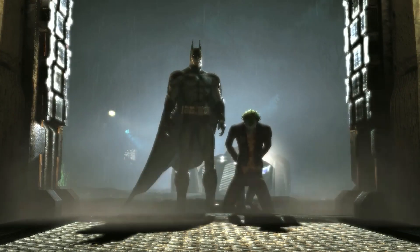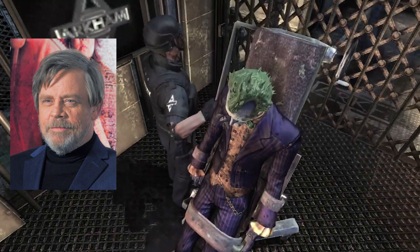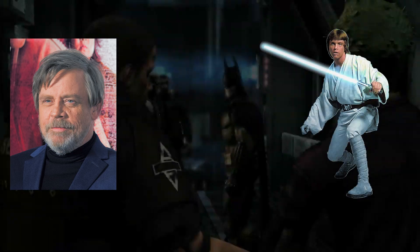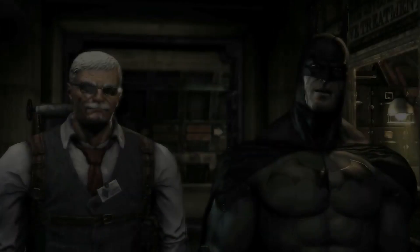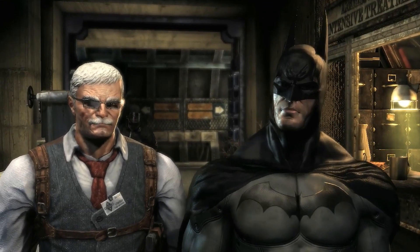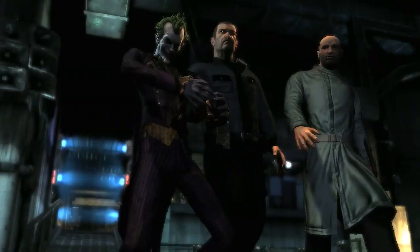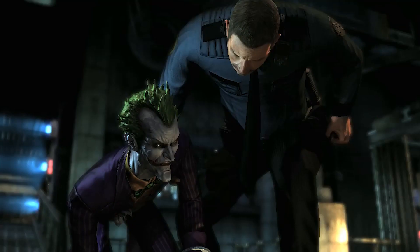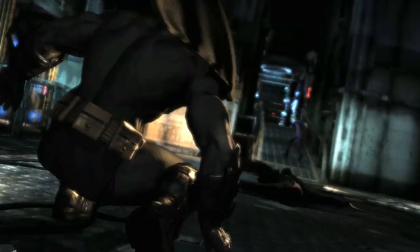One of the most iconic elements of Batman games has been the portrayal of the Joker. But did you know that Mark Hamill — yes, Luke Skywalker himself — has been the voice behind the Joker in many of these games? His maniacal laughter and impeccable delivery brought the Joker to life in a way that left a lasting mark on the gaming world.